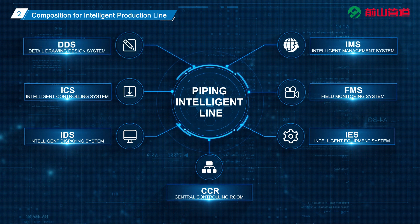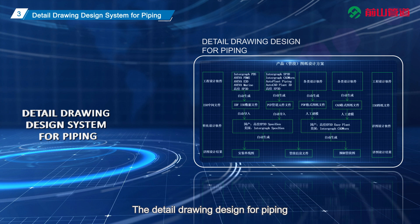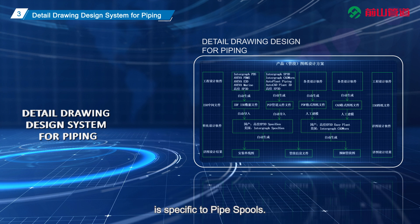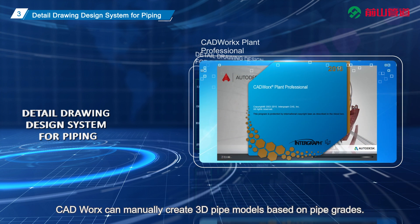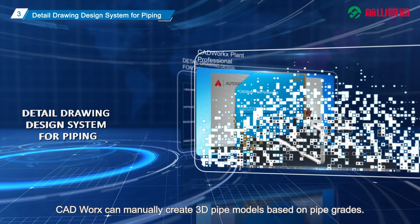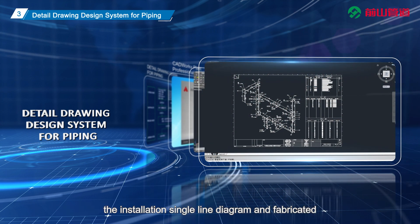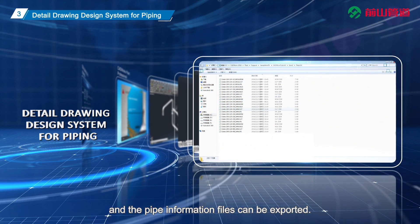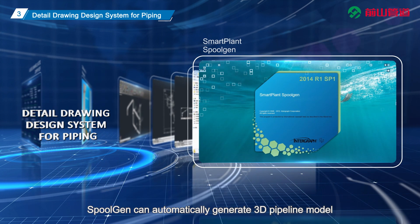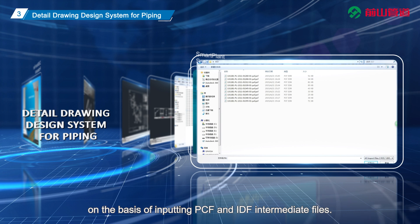DDS: The pipe fabrication production line produces pipe spools. The detailed drawing design for piping is specific to pipe spools. The product drawing design scheme varies depending on the format of drawing files provided by the design department. CAD Works can manually create 3D pipe models based on pipe grades. After specifying the on-site port, the installation single line diagram and fabricated pipe spool diagram can be automatically generated and the pipe information files can be exported.